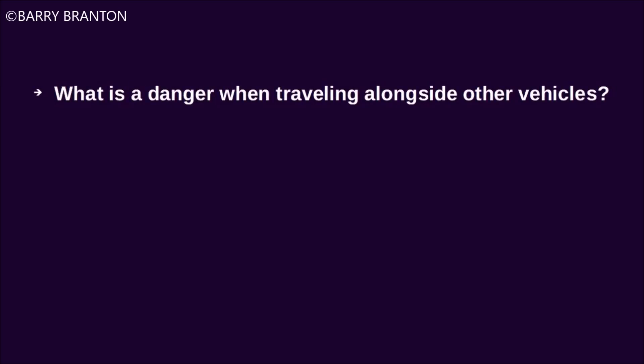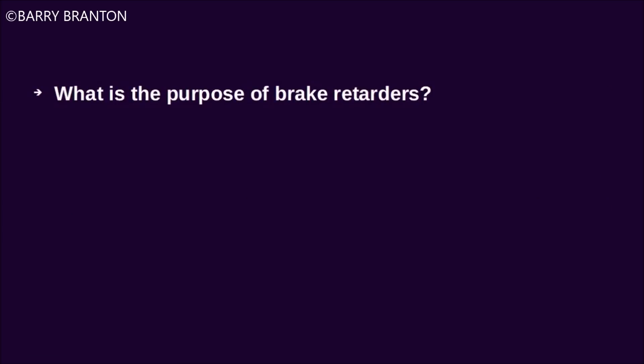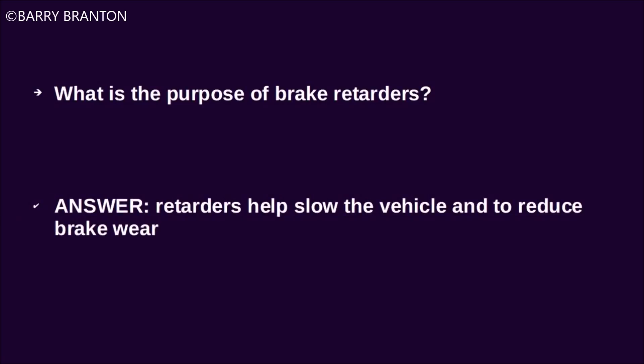What is the danger when traveling alongside other vehicles? You may be trapped in your lane when you need to change lanes. What is the purpose of brake retarders? Retarders help slow the vehicle and reduce brake wear.